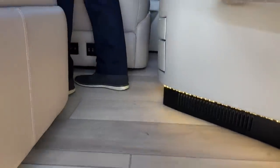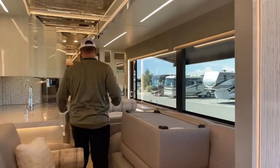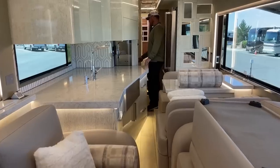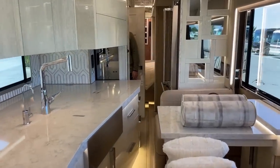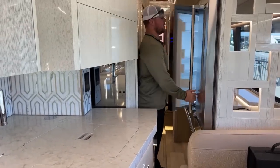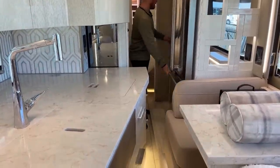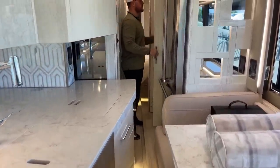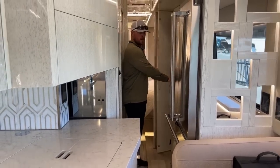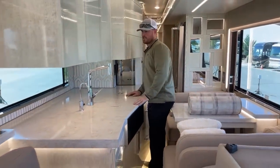Coming inside with all slide-outs completely closed, you can see our space while in transit. There's plenty of room to get into the half bathroom, access the refrigerator from both doors, the freezer, and the pantry. We also have full access to the kitchen cooktops and sink. We'll get into all of that in just a few minutes.